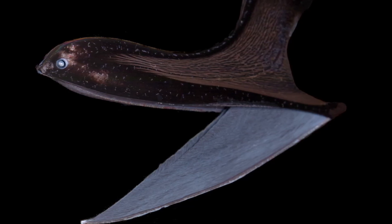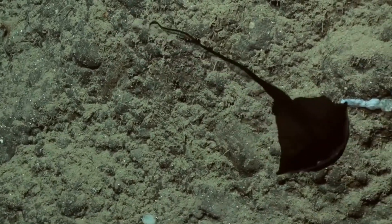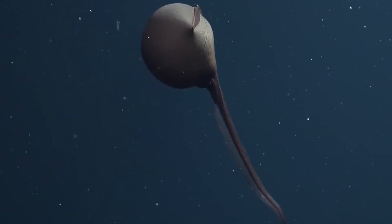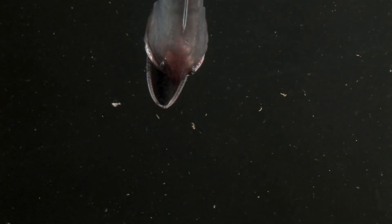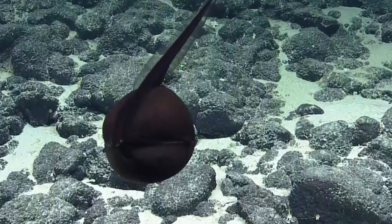Number 4: Gulper Eel. Covered in black velvety skin, this eel-like monster resides in the ocean's darkness 3,000 meters below the surface. The gulper eel gets its name from its massive mouth — its most notable feature — which can open wide enough to swallow a fish much larger than itself. It has a whip-like tail containing tentacles that glow pink and give off occasional bright red flashes. Unlike other deep-sea creatures, gulper eels have very small eyeballs. Its mouth and stomach expand to accommodate large food.